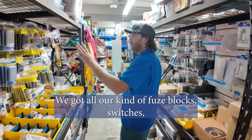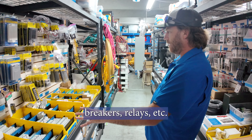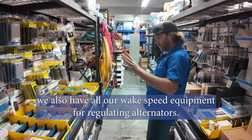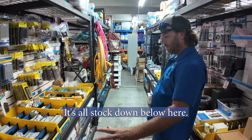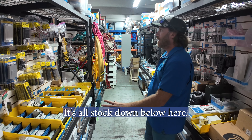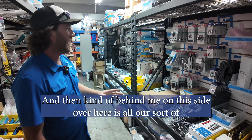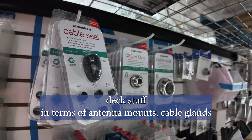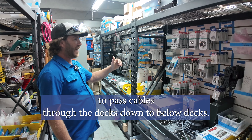Over here we've got all our fuse blocks, switches, breakers, relays, etc. We also have all our wake speed equipment for regulating alternators, stocked down below. And then behind me on this side is all the deck stuff — antenna mounts and cable glands to pass cables through the decks down to below decks.